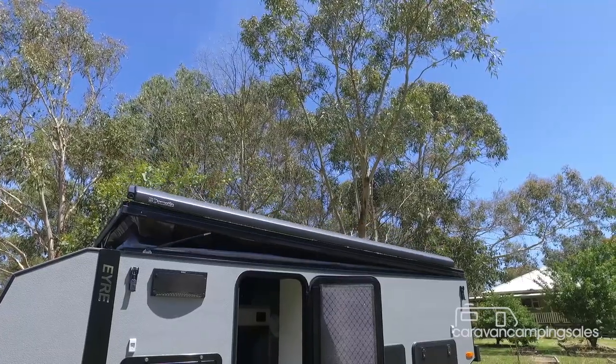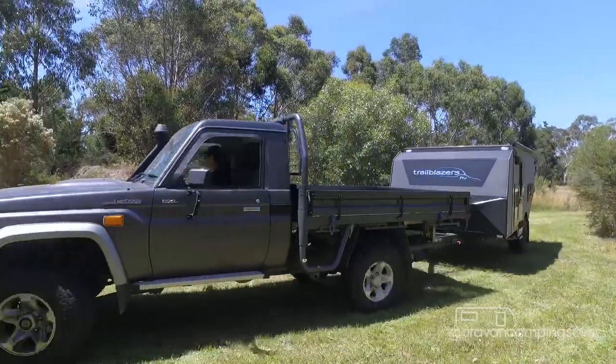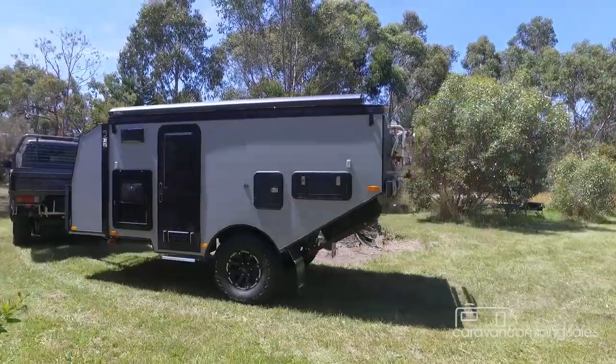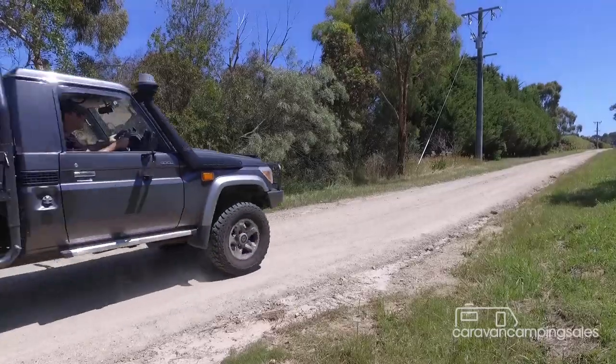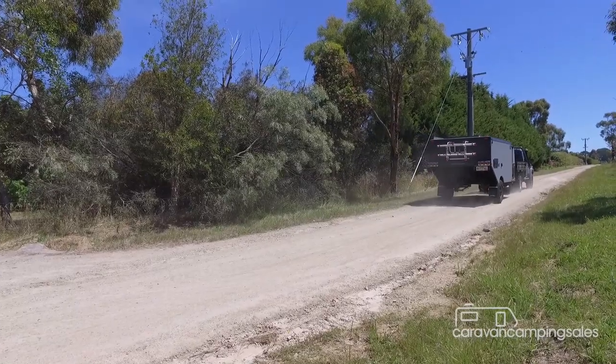When closed up, the Air's four-metre long body and sub two-tonne weight makes it a good proposition for off the beaten track camping, and it just needs a few more tweaks to the kitchen and dinette areas to make it a serious proposition. But as it is, with a starting price of around $44,000, the Trailblazer Air offers decent value and is a welcome addition to the growing micro-hybrid market.